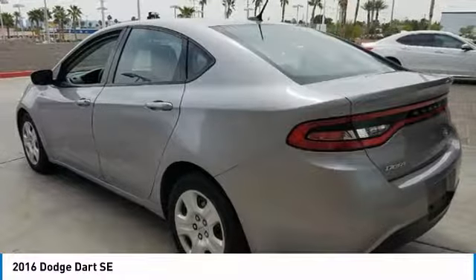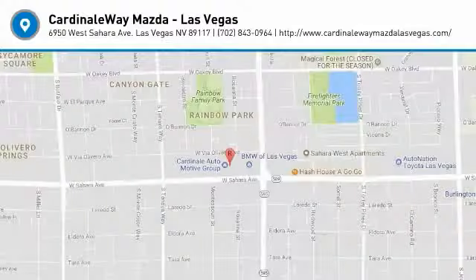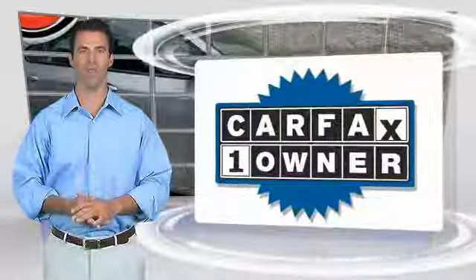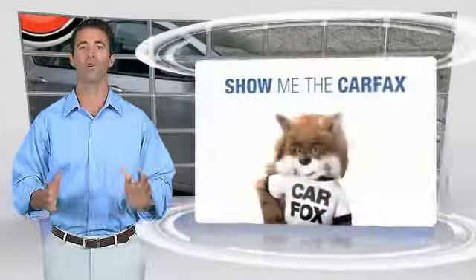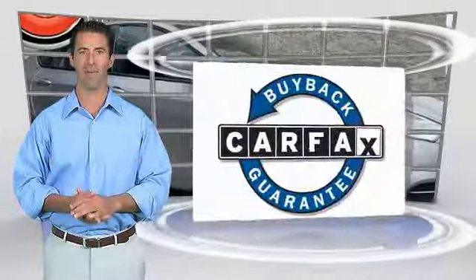This isn't just a vehicle, it's an experience. So stop in for a test drive today. This is a one-owner vehicle with the Carfax Vehicle History Report. Be sure to find a complimentary copy of this report online or contact the dealership. This vehicle qualifies for the Carfax Buy Back Guarantee.